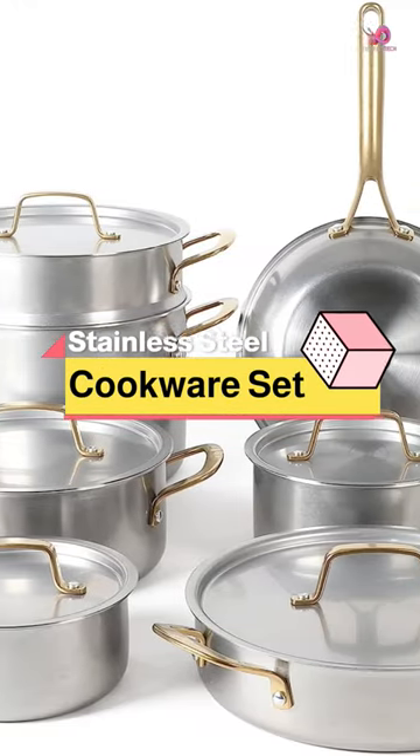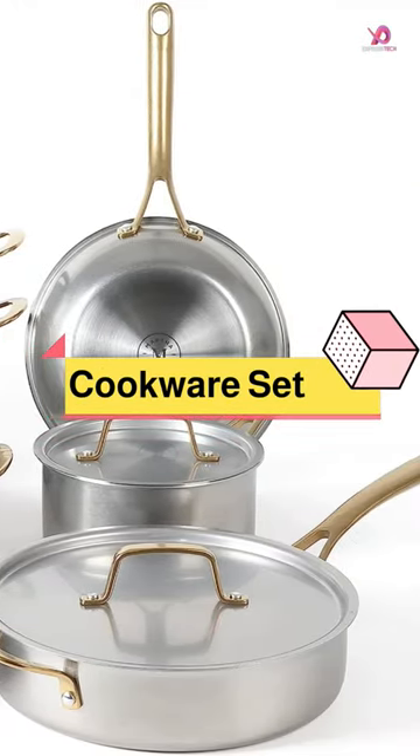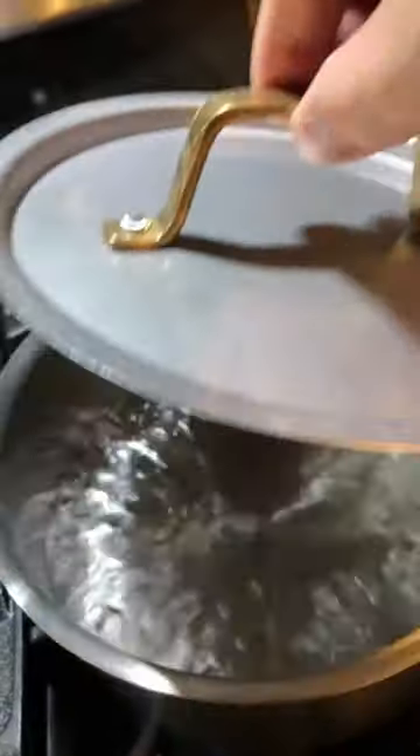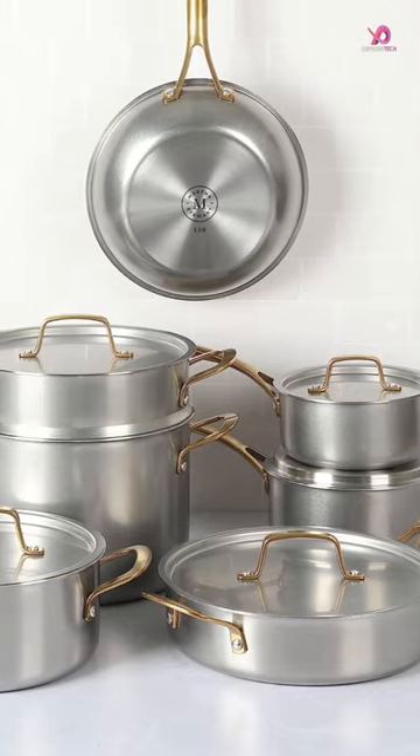The Martha Stewart Vintage Triply Stainless Steel 12-Piece Cookware Set is truly a kitchen essential. With various pots and pans, this set has everything you need to cook delicious meals for your family and friends.